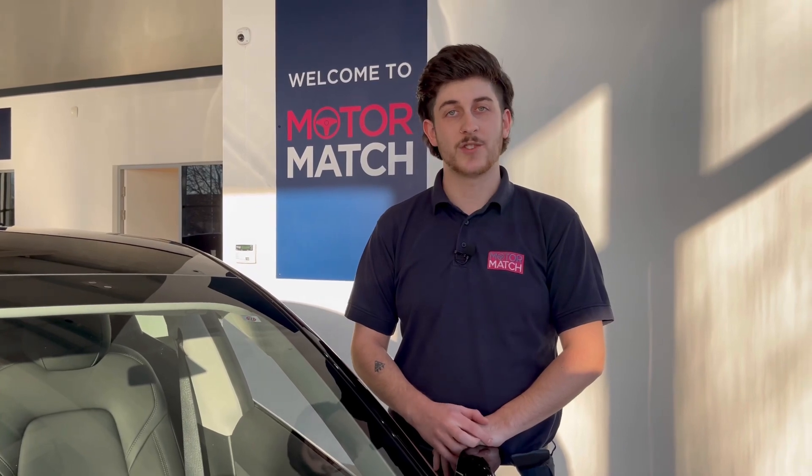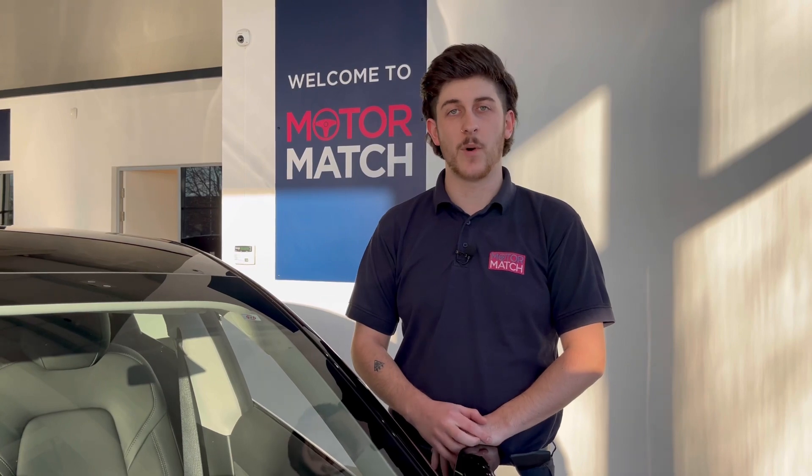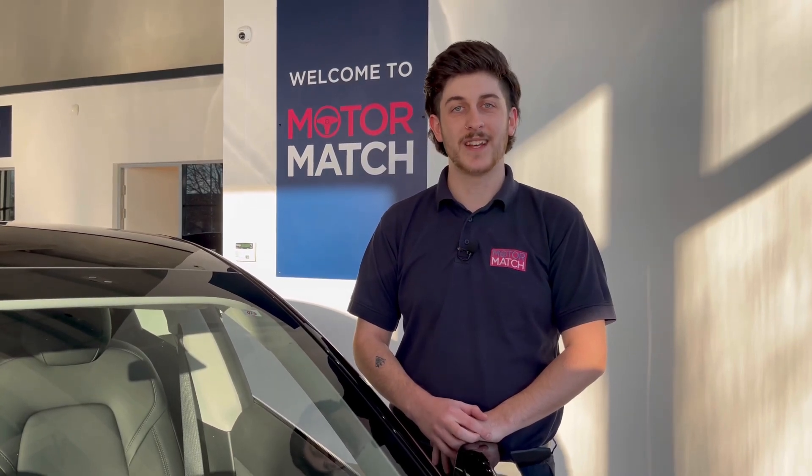Extended warranties are available. For more information or to book a test drive, give us a call now on 01244 311404 or inquire online. Thank you for watching and goodbye for now.